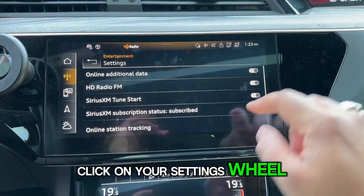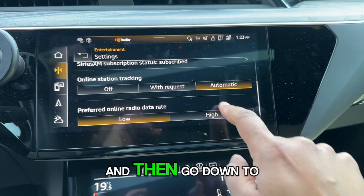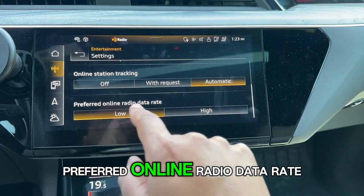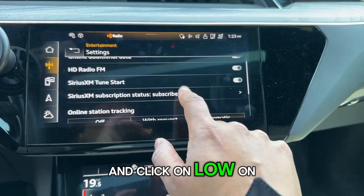Click on your settings wheel, scroll down, make sure all these are turned on, and then go down to 'preferred online radio data rate' and click on low.